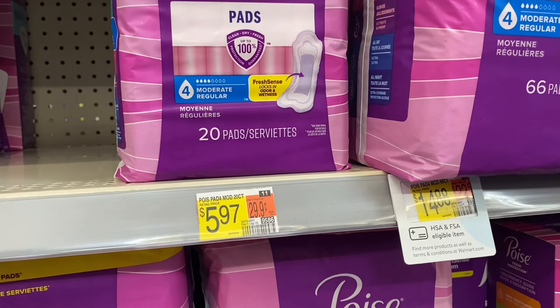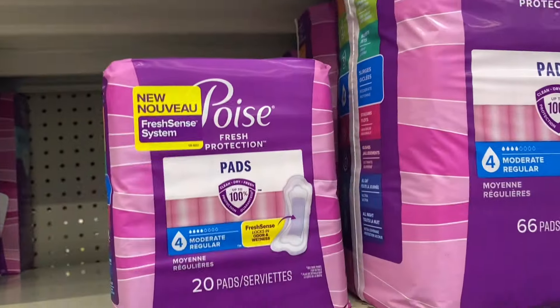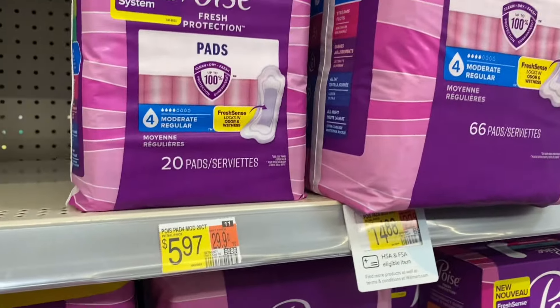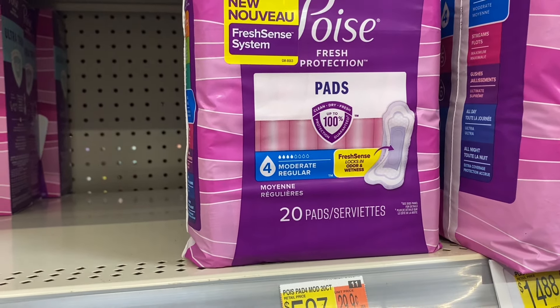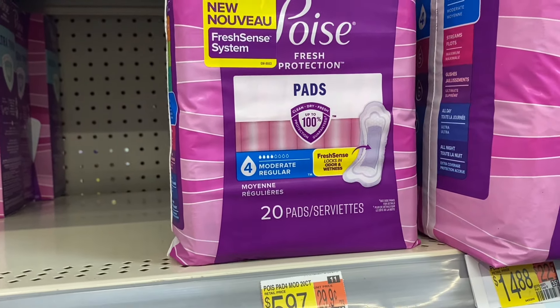Another double-stacking rebate offer on Ibotta are these Poise pads. They are $5.97, so you're gonna grab one of them. It will work on the 20-count, the 30-count, or the 24-count if your store stocks them. On Ibotta we have two $2 offers so we'll get $4 back, and then on SwagBucks I have 300 SwagBucks, or $3, making one of these a $1.03 money maker.